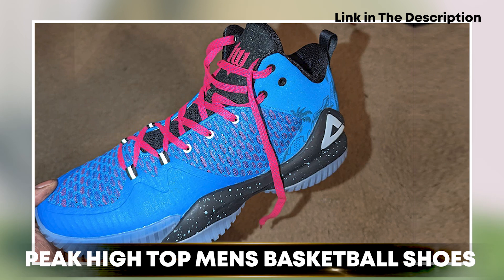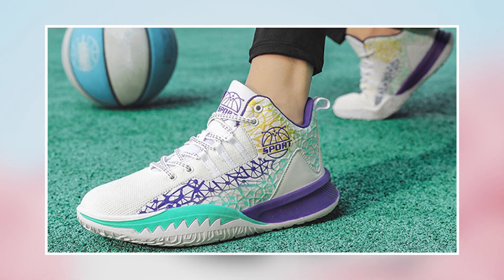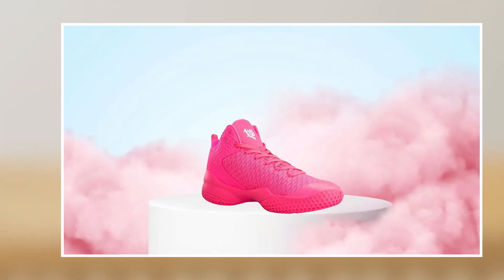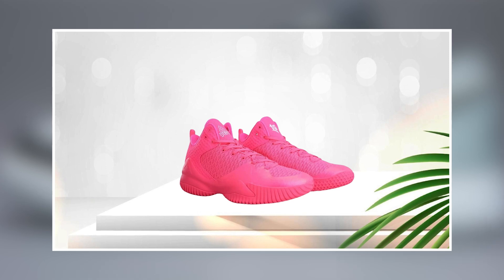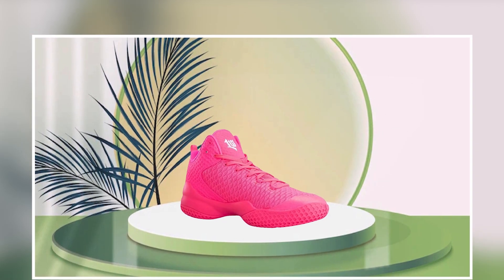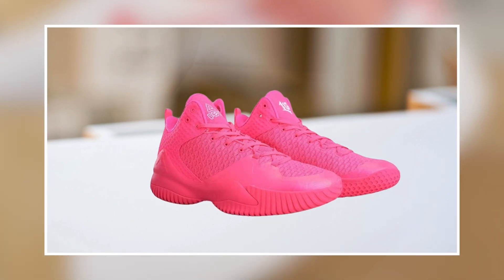The number 3 position is held by the Peak High Top Men's Basketball Shoes. These shoes are designed to provide excellent support and stability while also being stylish and comfortable. One standout feature is their high-top design, which provides extra ankle support and helps to prevent injuries. The shoes are also made from high-quality materials designed to be durable and long-lasting.